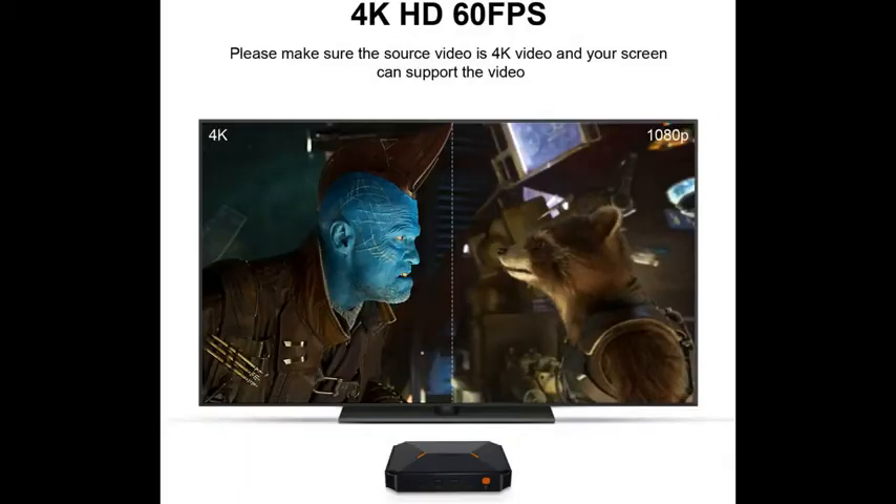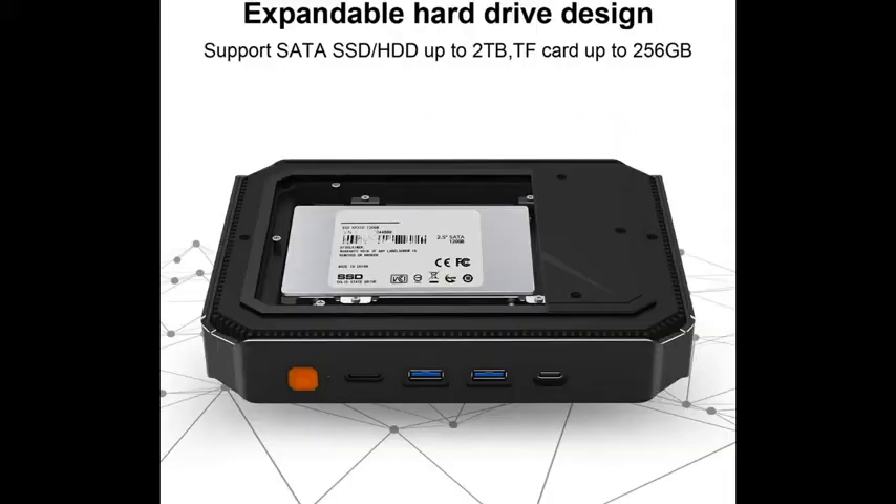It comes with 2× USB 2.0 ports, 2× USB 3.0 ports, and a Type-C port. VGA and HDMI ports are also available, and the HDMI port can output 4K at 60 FPS video.